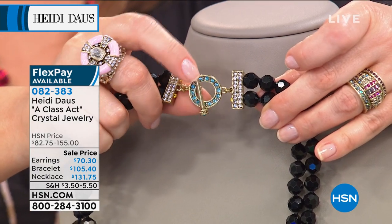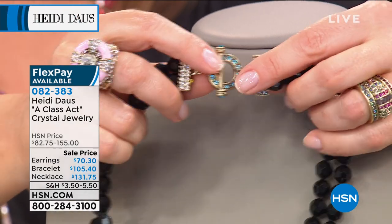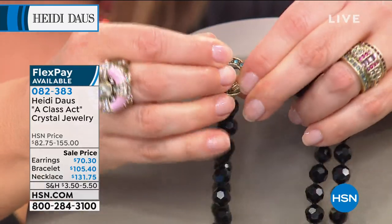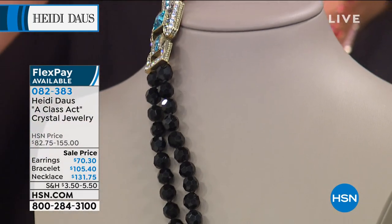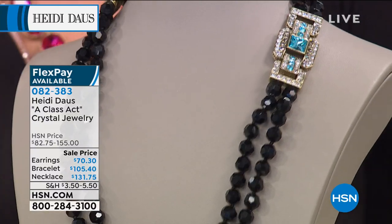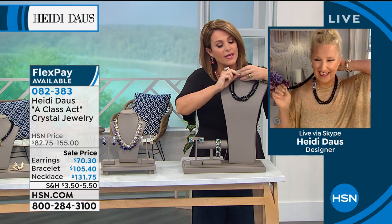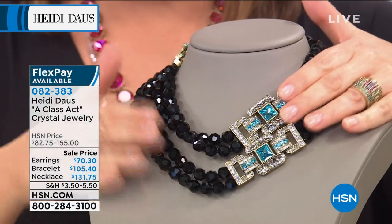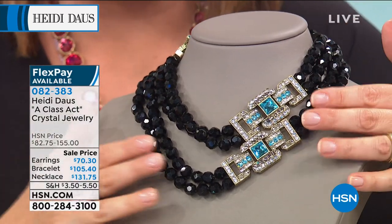You gave us that clasp on purpose so we could play even more. If we want to wear it at that 37 and a half inch length, we can absolutely do that. But you can also loop the toggle through and do something like this — you get all of this versatility in this magnificent, very elegant piece.